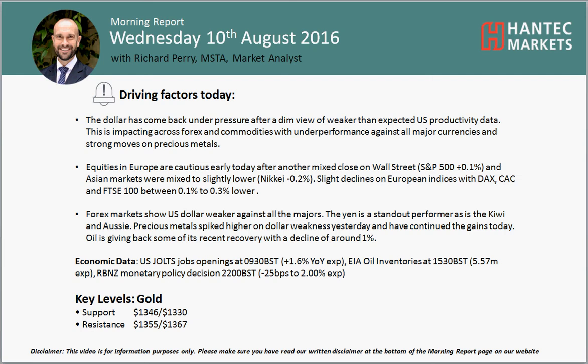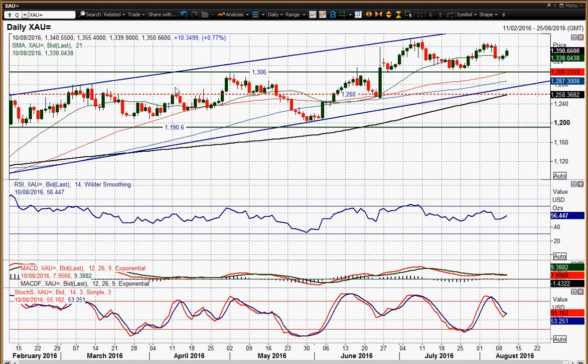Welcome back to Today's More Report, Trust Brothers on Wednesday the 10th of August with me, Richard Perry, Market Analyst at Hantec Markets. Let's look at gold as my final chart — we've started to see gold gaining traction to the upside again. We saw the rally yesterday after that US productivity disappointment driving dollar weakness, and gold has accelerated away today.